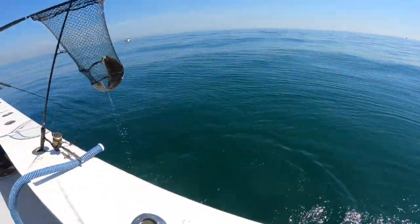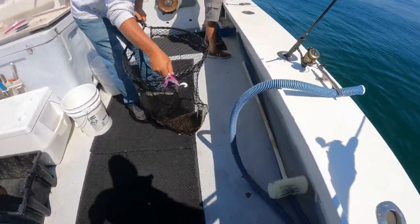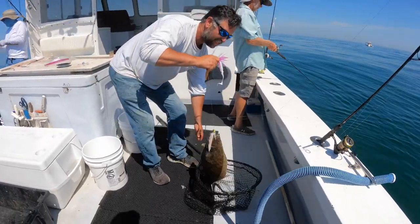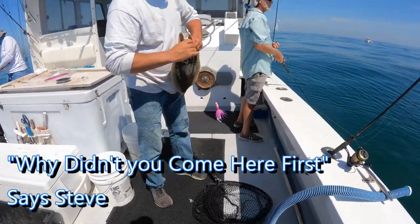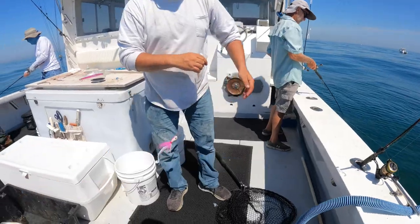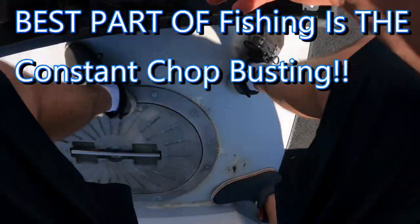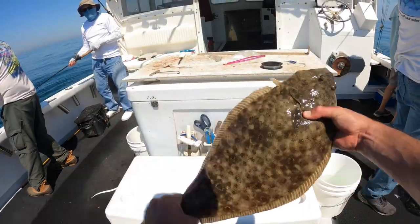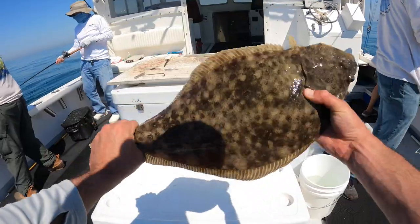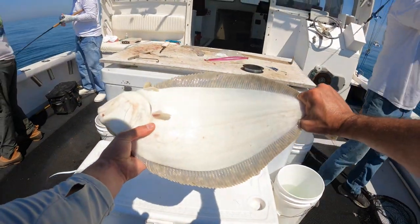There we go — oh yeah, there you go! That's how Johnny Fishalot does it. It's a nice one.